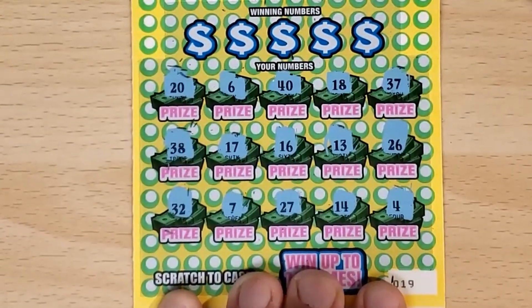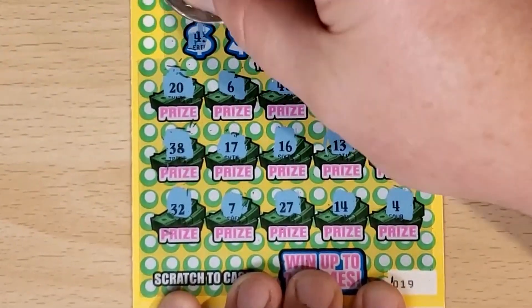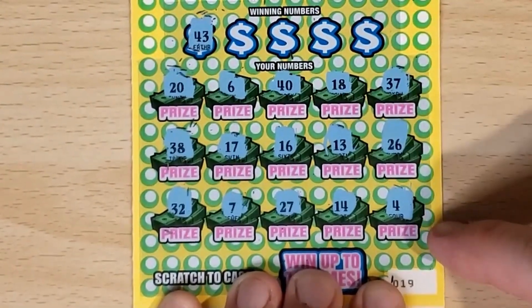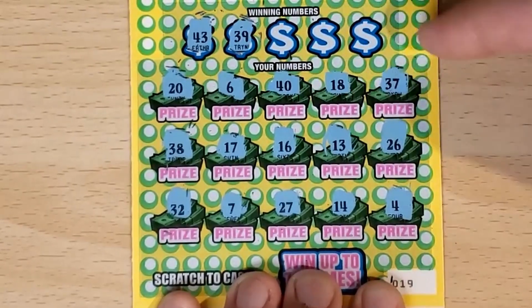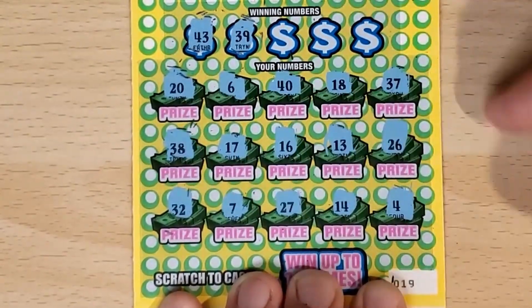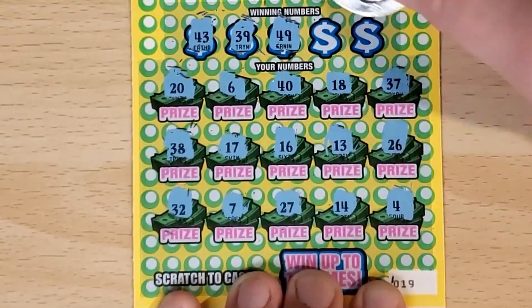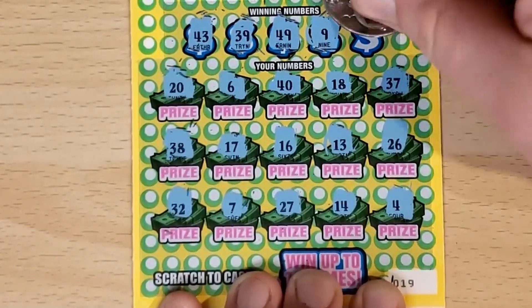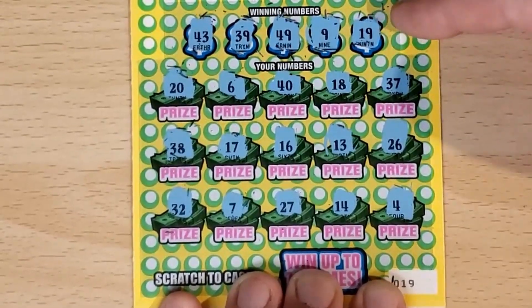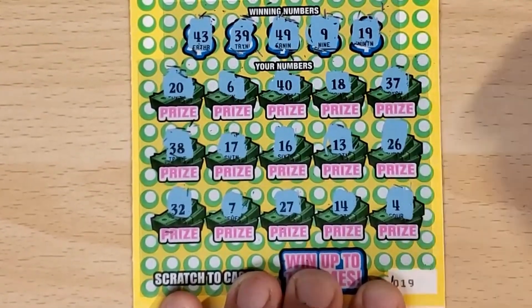No symbols. Let's see if we can find a match. 43 — no, we got the 40. 39, got the 38, one off. 49. No. 9. Don't see it. And my 19 on ticket 19, which doesn't help us at all. That's a loser.